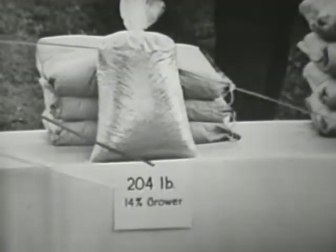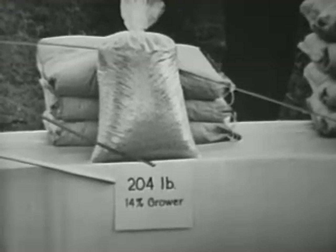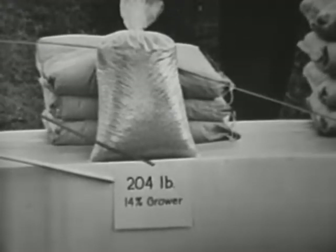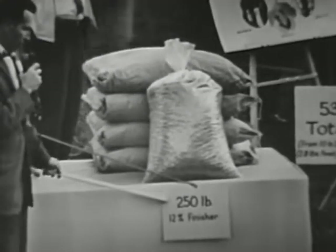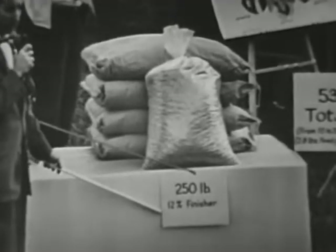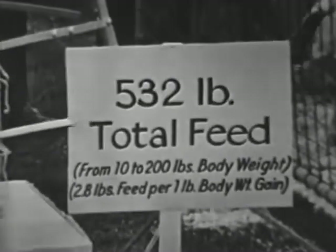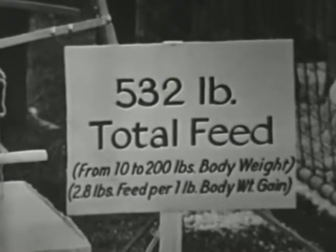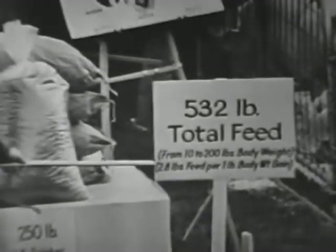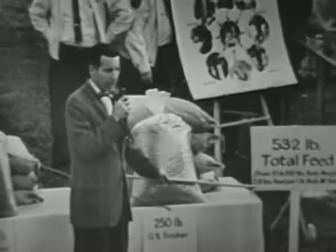When the pig weighs in the neighborhood of 50 pounds, the ration is again changed to a 14 percent pig grower, and a total of 204 pounds fed. At a body weight of 125 pounds, the ration is again changed to a 12 percent finisher ration, making a total of 532 pounds of feed that is fed to today's meat type pig — a feed efficiency of 2.8 pounds of feed. Mr. Khrushchev will be very interested in this.